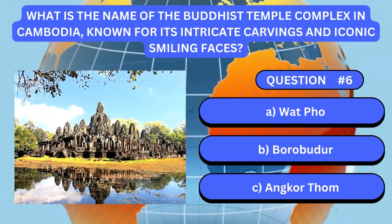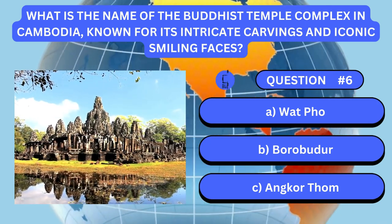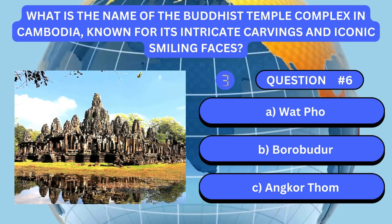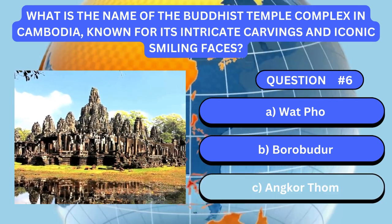What is the name of the Buddhist temple complex in Cambodia, known for its intricate carvings and iconic smiling faces? Answer is C. Angkor Thom.